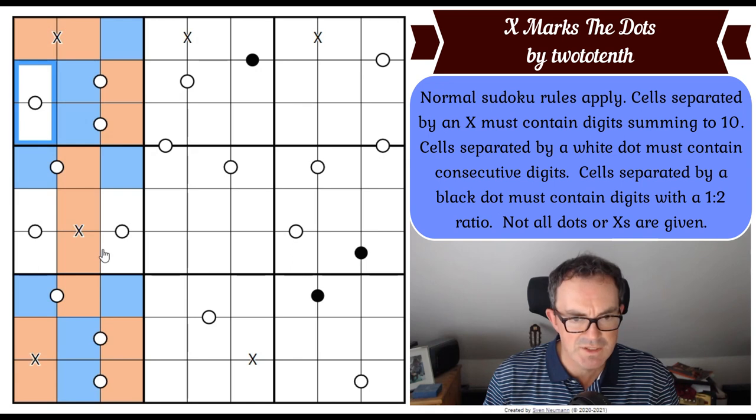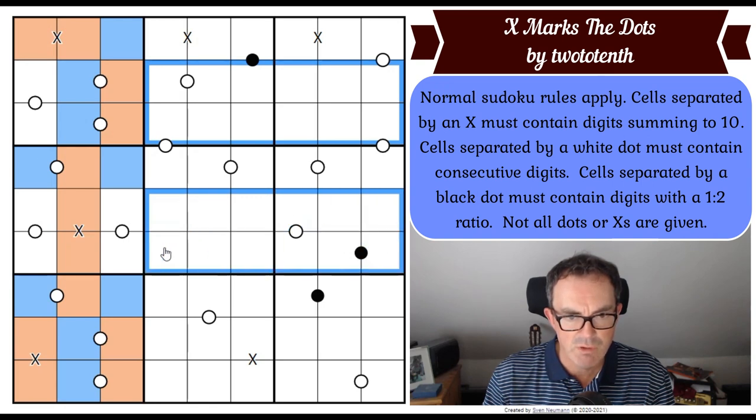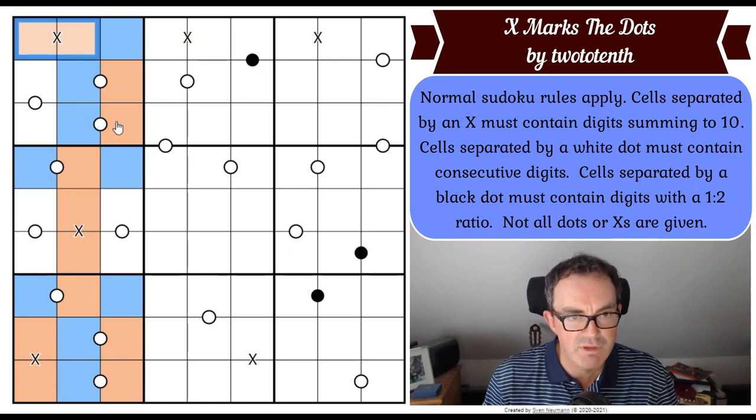The only thing that's going to tell us the ordering is what's going on over on the right-hand side of the grid. If you're looking at the right-hand side thinking it's rather empty — we've not actually done anything there. Maybe we can do something with the X's. Let's think about these X's together, because there are two ways for two odd numbers to add up to 10: either 1, 9 or 3, 7.